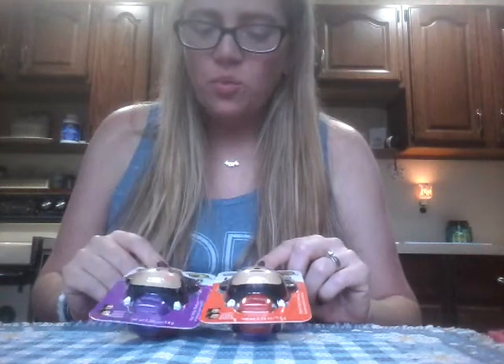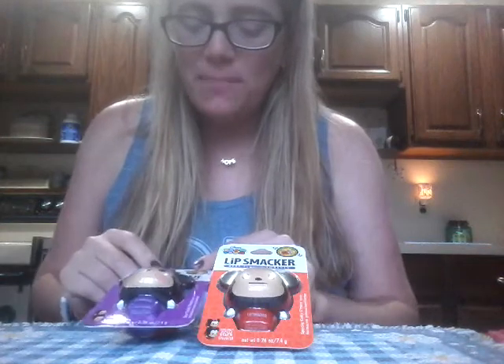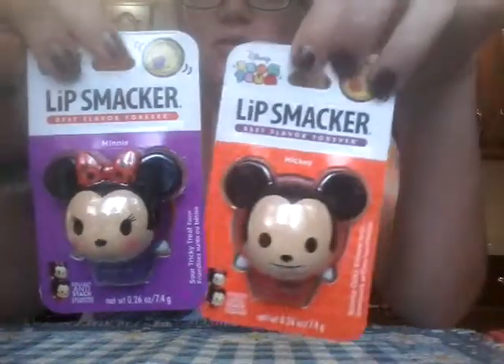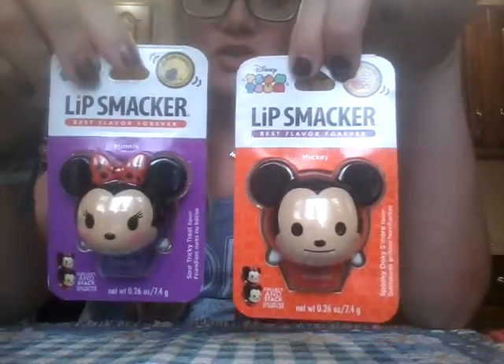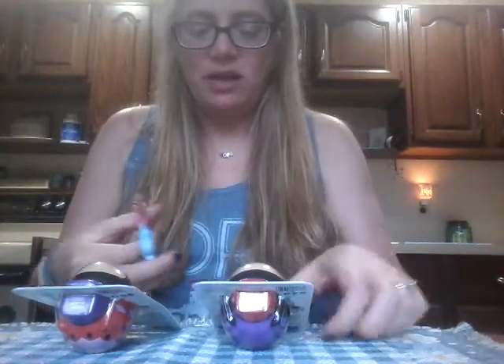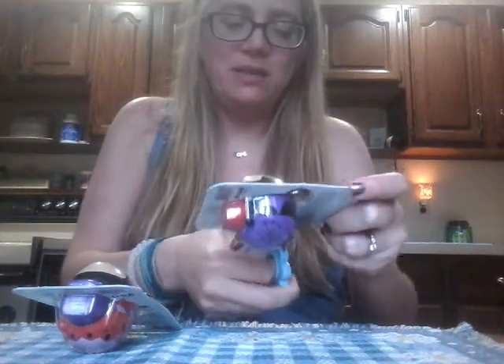Hey guys, it's me Carrie. I hope this overhead light is actually giving good light and not making things too glary or weird, but it's gray and rainy here in New York so I figured a little extra light couldn't hurt. I had a request to review the lip smackers — the newest ones, the Halloween Tsum Tsums. I'm going to do just the ones I think are specifically Halloween related, which is Minnie in Sour Tricky Treat and Mickey in Spooky Gooky S'mores. Let me hold them up close so you can get a good look. First impressions — they're absolutely adorable. I'm going to get them right out of the packaging so you can get a look at them up close, but I wanted you to see them in the packaging first.